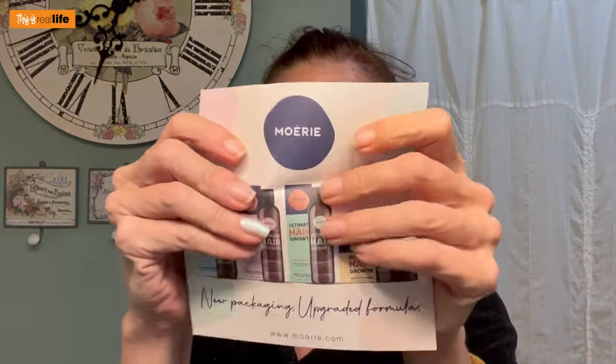Inside we also have a little piece of paper that says new packaging, upgraded formula. They do have their own website, but I placed my order through Amazon because all four products had a limited-time deal for $62 — regularly $96. And just the shampoo, conditioner, and spray was $83. So why spend $20 more to get one less thing? On Amazon, just the shampoo is $32 and just the spray is $34 by itself. So this stuff ain't cheap — it better work.